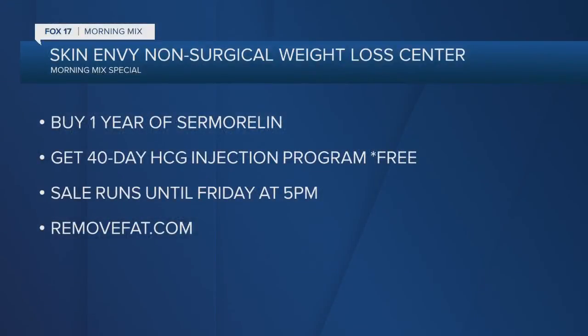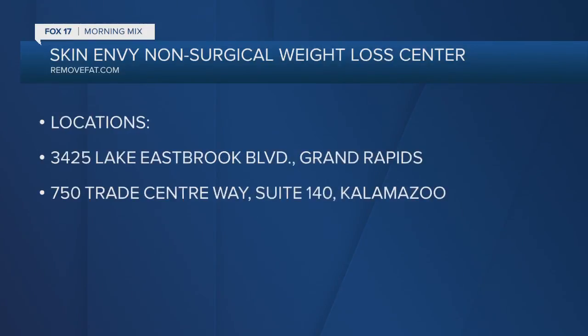Don't forget, Skin Envy Non-Surgical Weight Loss Center is running a special promotion for Fox 17 Morning Mix viewers. If you purchase one year of Samoralin, you'll get for free the HCG 40-Day Injection Program, which is valued at $750. That sale runs until Friday at 5 p.m. Just go to removefat.com. There are two area locations — one in Grand Rapids and the other in Kalamazoo.